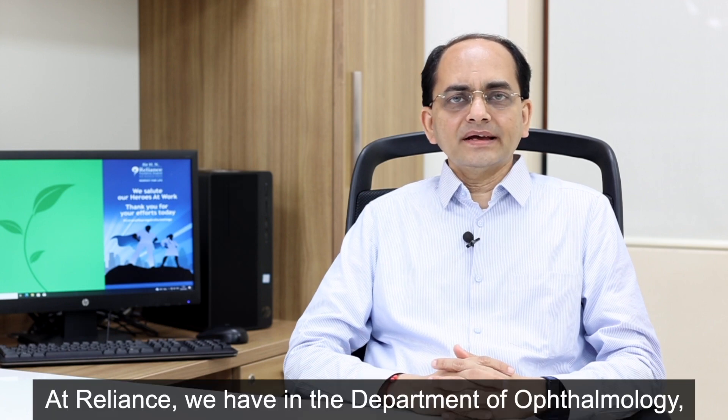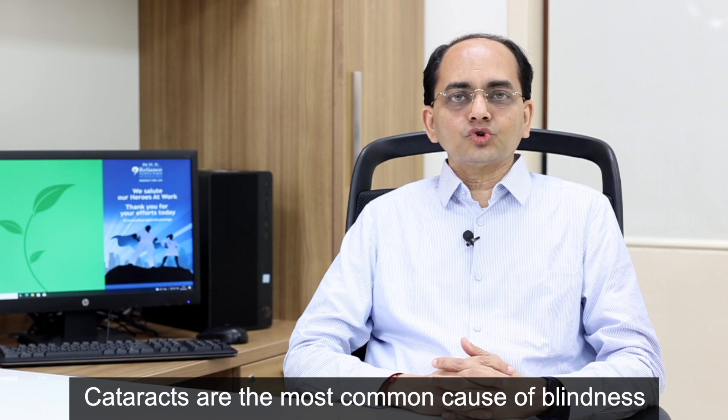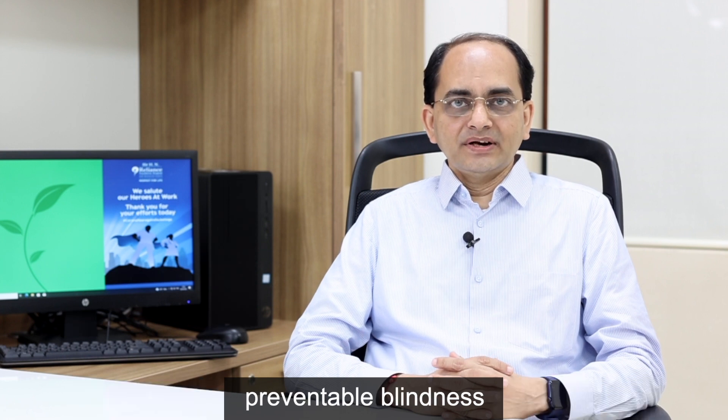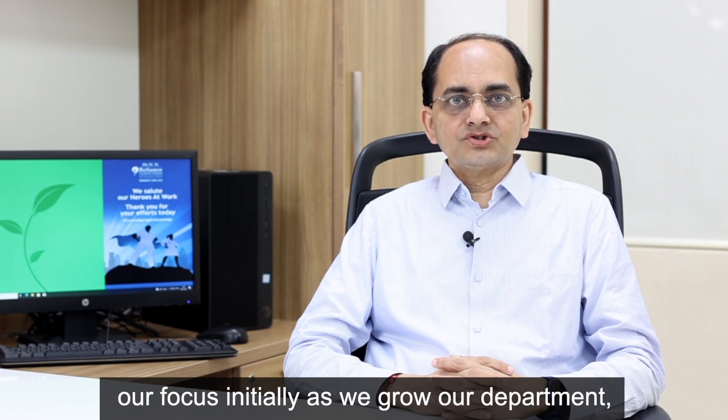At Reliance, we have in the Department of Ophthalmology different consultants from all specialties, including retina, glaucoma, oculoplasty, squint, and others. Cataract being the most common cause of preventable blindness in India, our focus initially as we grow our department phase-wise is on cataract surgery.